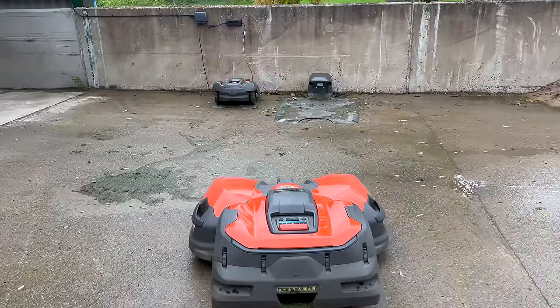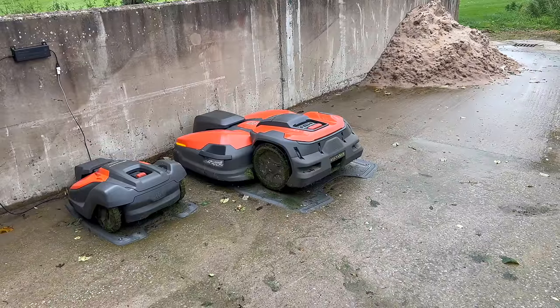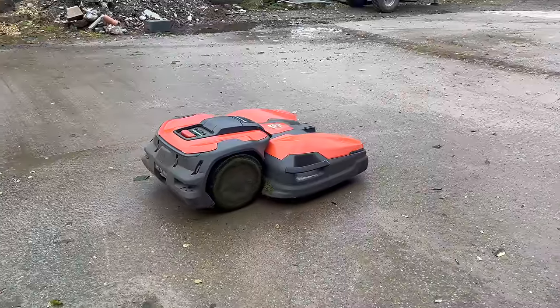What happens when it runs out of battery? It can do about four to five hours solid on a charge, then it works out its distance back to the docking bay, sets itself off, parks itself — doesn't require anyone to be there — charges itself up. How long does it need to charge? About one hour, and it's fully charged and back out here for another four or five hours.